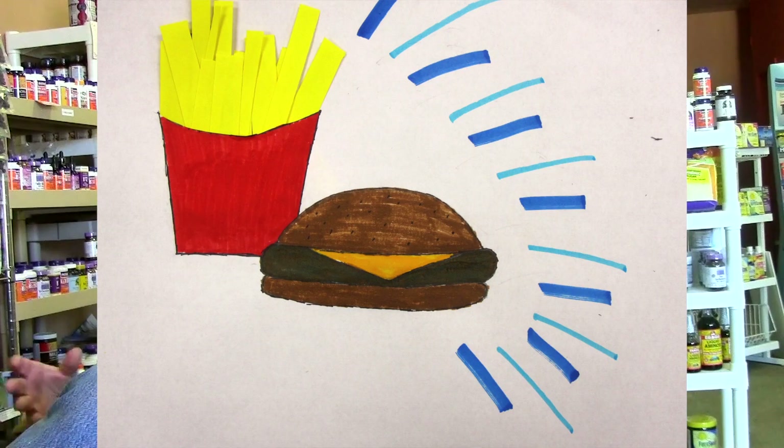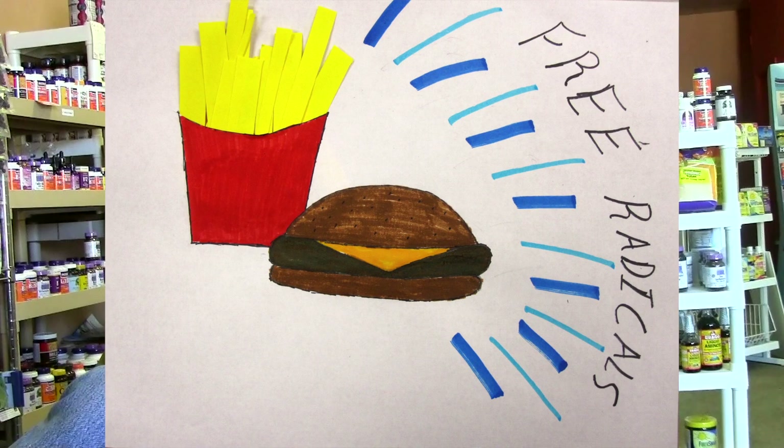People who eat a high fat diet should be aware that a lot of free radicals are generated by your own body metabolizing fat. More fat means more free radicals.